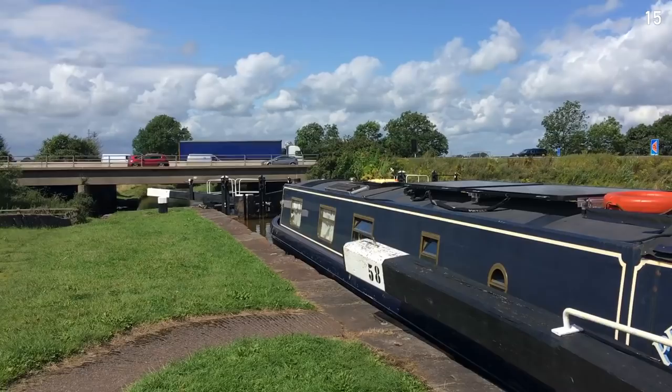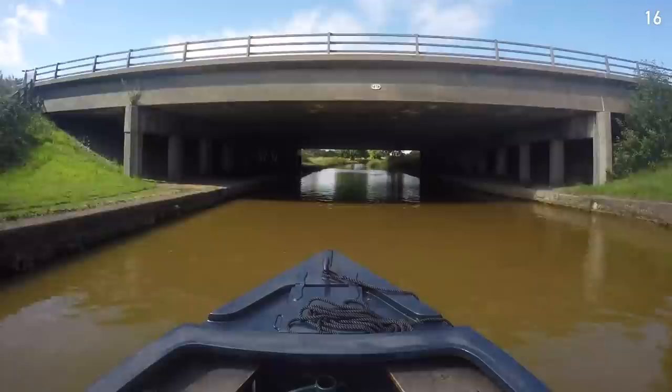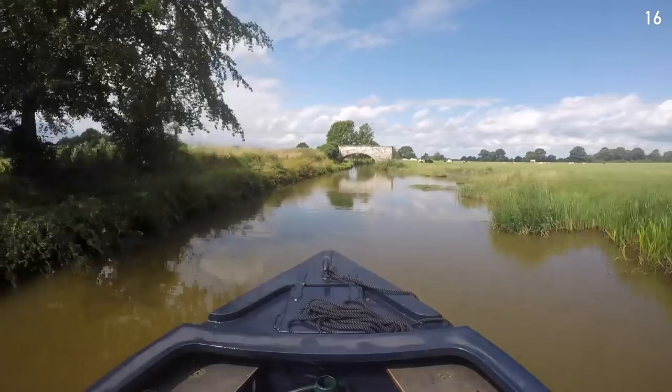You get a lovely view of the M6 from this lock. We've now done 16 locks today - there are just eight left to get to Wheelock, so we decide we may as well continue, some of us more reluctantly than others.